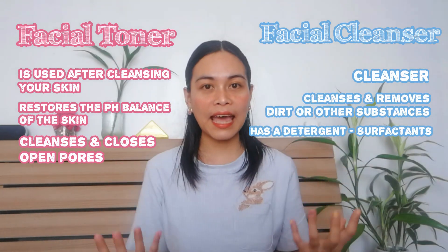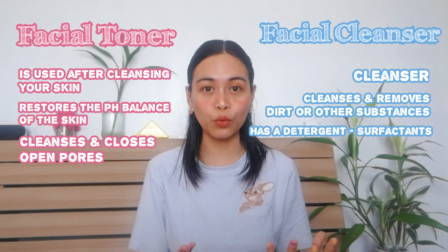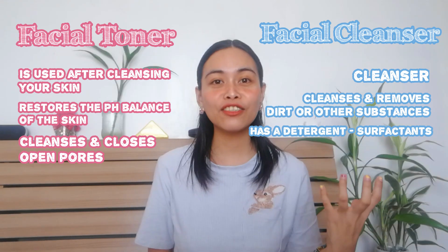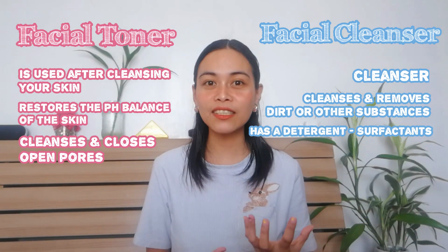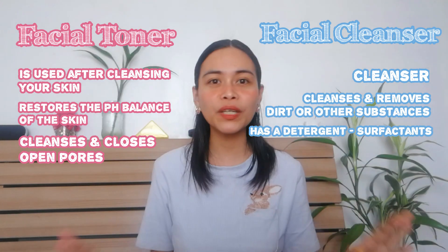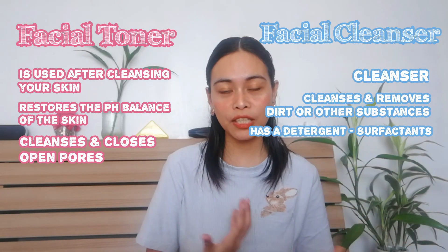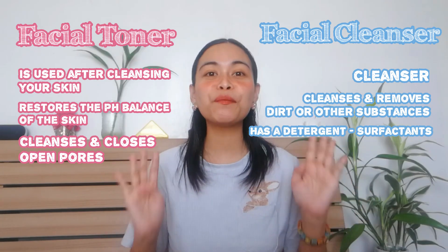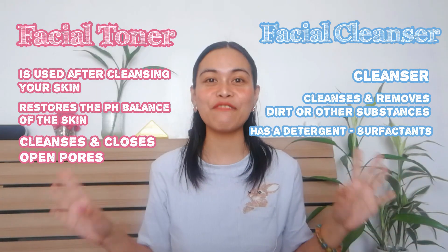Now, back to the main question: which one should you use — facial toner or facial cleanser? The answer is that one cannot substitute the other, which means you can use both because they have different functions. Facial cleanser cleanses your skin but may cause dryness due to its surfactants. Facial toner then aids the dryness. After using a facial cleanser, the toner comes to the rescue. One cannot substitute the other because they don't have the same function.